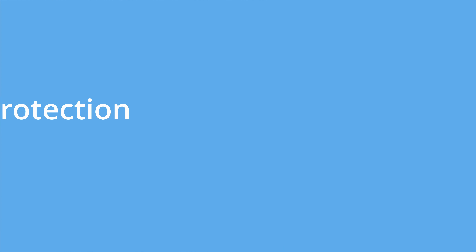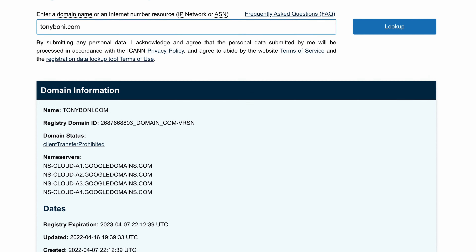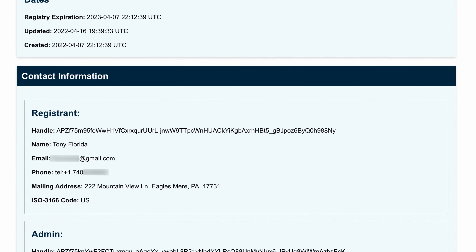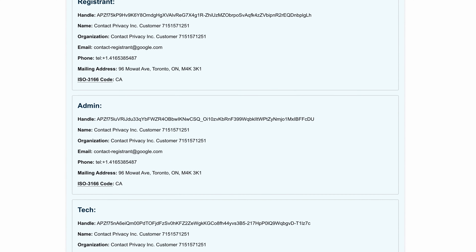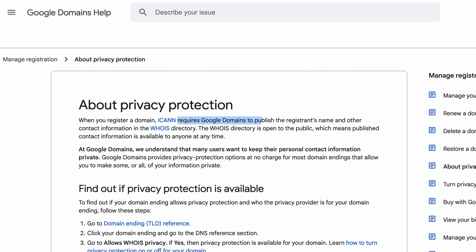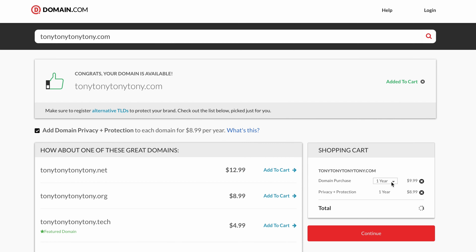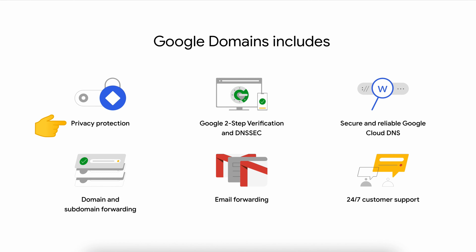Next up is domain name privacy protection. You can look up the contact information for any domain name yourself and see real physical addresses and phone numbers, which can lead to spam and potentially identity theft. But with privacy protection, your personal information will be hidden. ICANN, the governing body for the internet, requires the contact information for all domain name registrations to be published to the WHOIS database. Some companies like HostPapa and Domain.com charge you extra to keep this information private, but other companies like Google Domains include privacy protection in the cost of the domain.